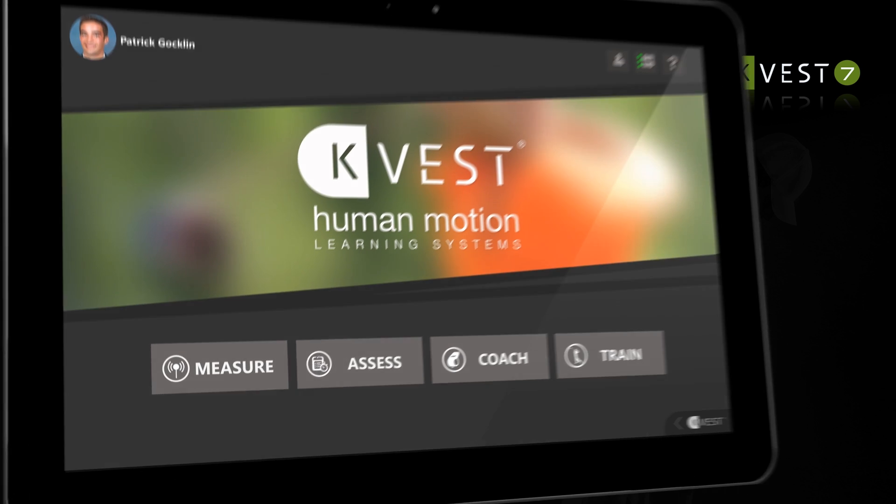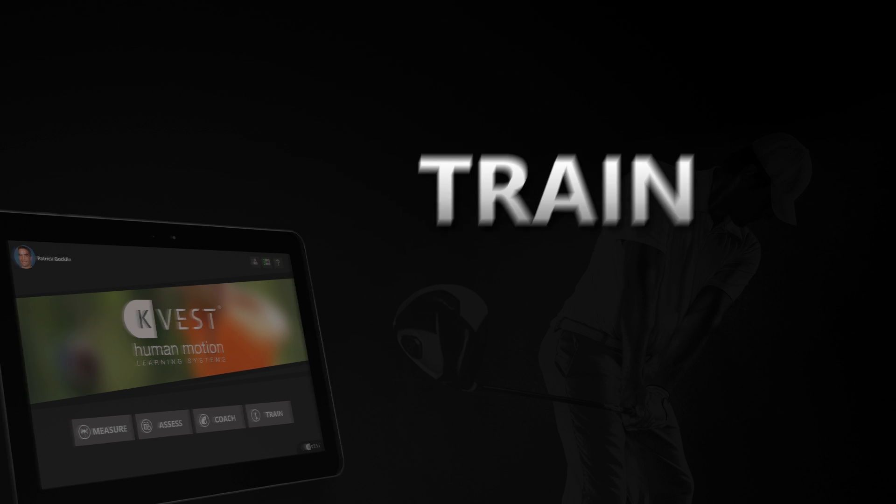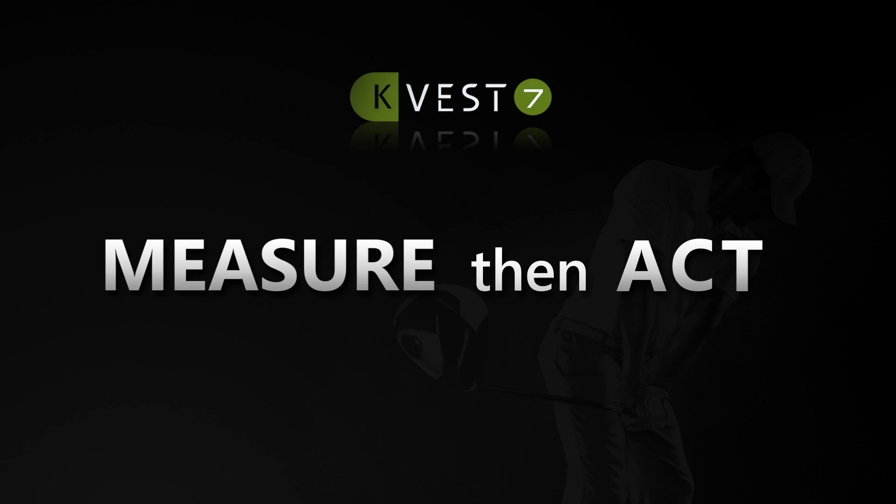KVEST 7 is based upon four phases of player development: Measure, Assess, Coach, and Train. Or, as we like to say, measure, then act.